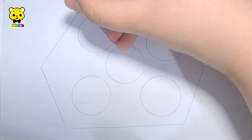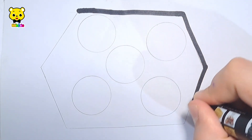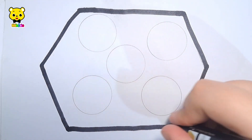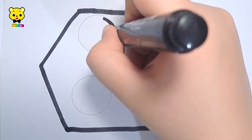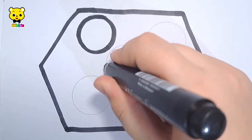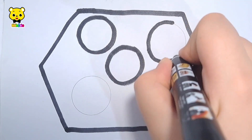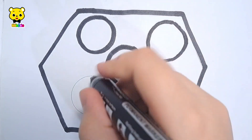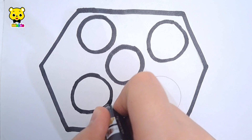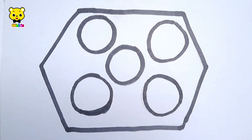Let's learn to draw a big hexagon with a lot of tiny circles inside it. Hexagon, one circle, two circles, three circles, four circles, five circles.